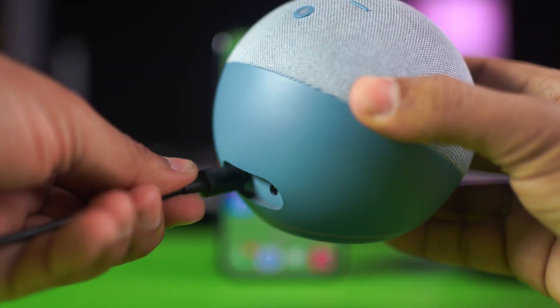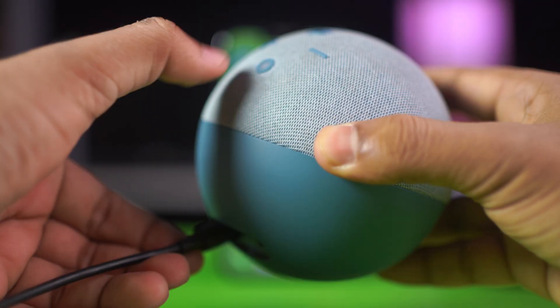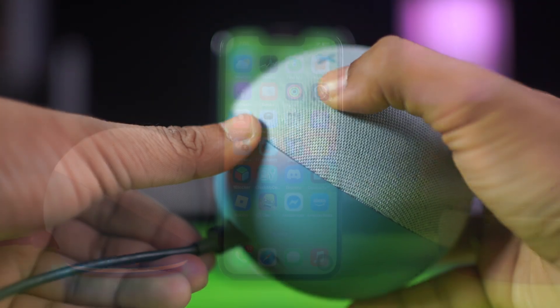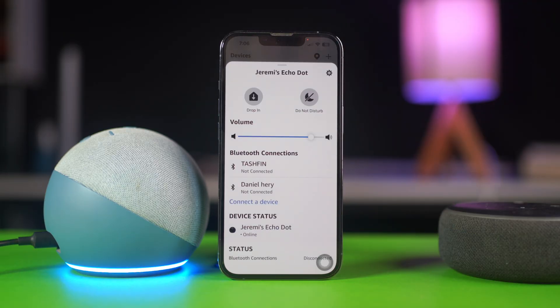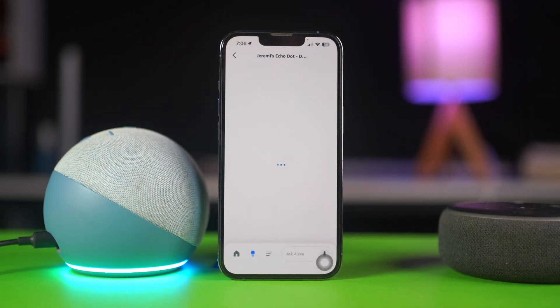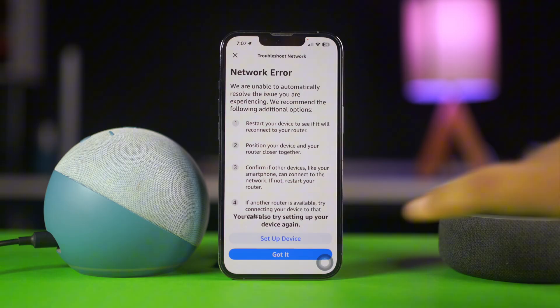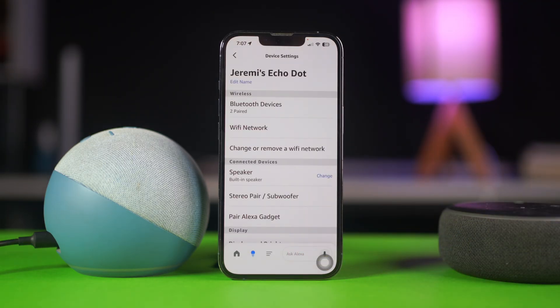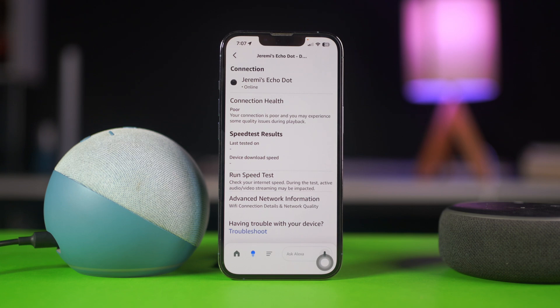Solution one: restart the Alexa Echo. Unplug the power adapter from the Echo Dot for about 10 to 15 seconds and then plug it back in. After that, open the Alexa app, tap the bulb icon, select your device, tap Settings, tap Wi-Fi Network, and check the network health. If this says Rich, Strong, or Healthy, you have no issues with Wi-Fi. However, if this says Poor, you have issues with your internet, so restart your Wi-Fi to solve that problem.